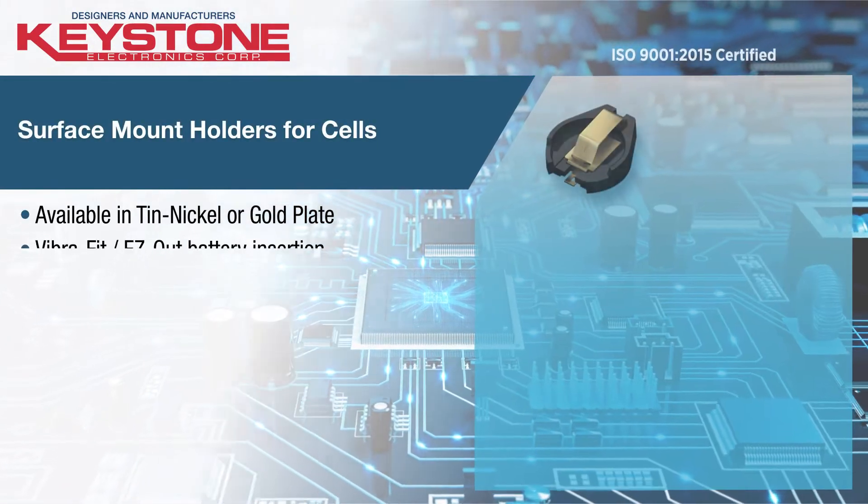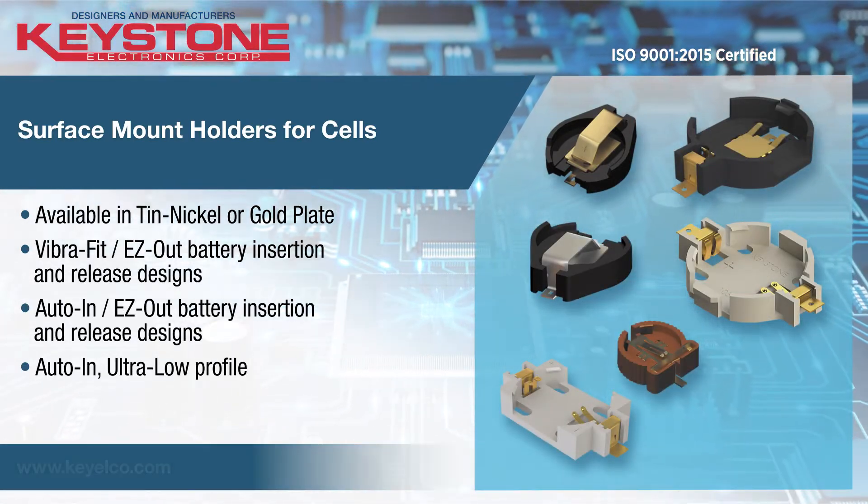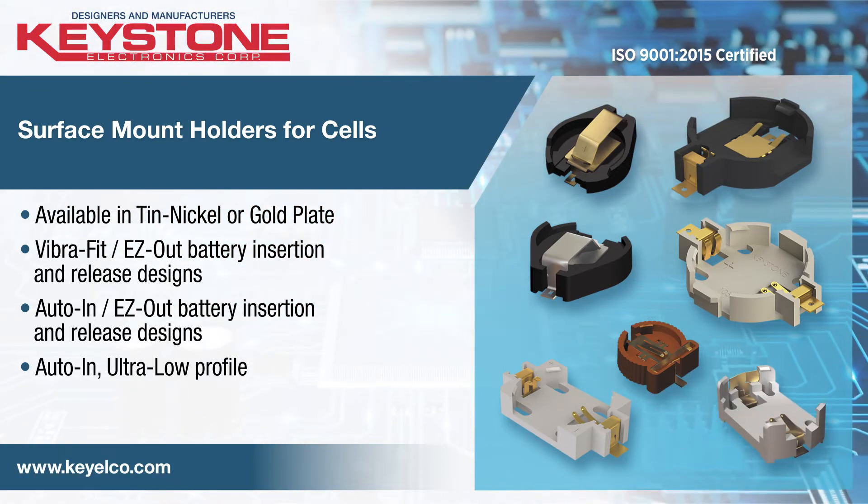Keystone offers an extensive selection of coin cell holders for the popular diameter coin cells in surface mount style for 3V or 6V applications.